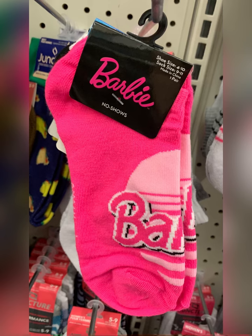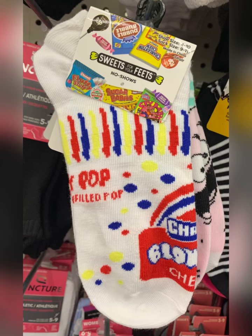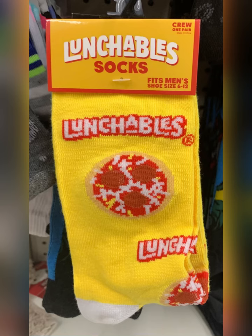Here we go with sock patterns that I found — I found Barbie and Mickey. Lots of new socks hitting my Dollar Trees. The Blow Pop ones are so cute, love those. This was the SpongeBob one that I found, and this Snoopy — I think I'm going to have to grab him when I go back if he's there, it's just too cute. Lunchable socks — so many socks y'all.